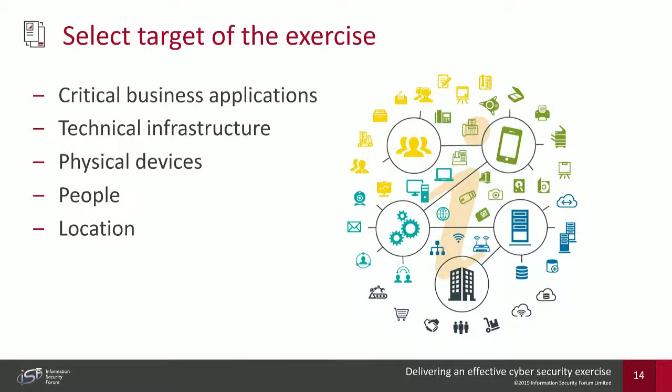Selecting the target is highly important because it can be absolutely anything in the asset model. It could be a business application such as a booking system, CRM, or inventory management system. It could be technical infrastructure, physical devices like laptops or smartphones, specific people or teams, or even a location such as a physical office, factory, retail property, or data centre. These discussions determine what will be involved on the day and what you're really trying to test.